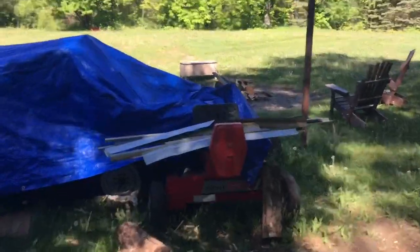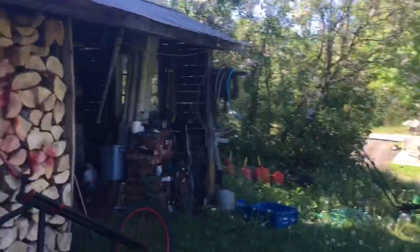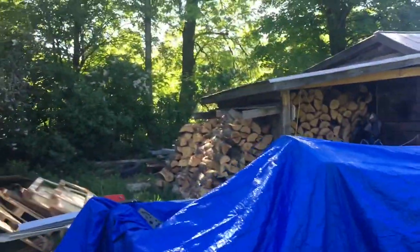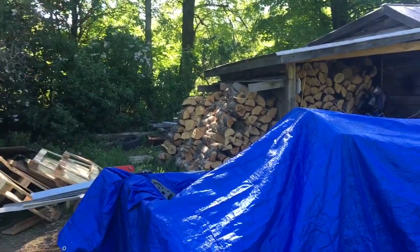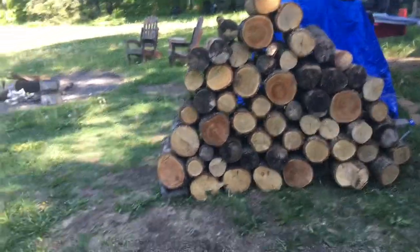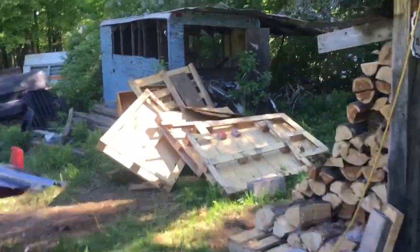Then we're gonna be building another woodshed — building something like this one, something along those lines. We'll leave roughly the same space, about a good 10 feet in between so you can still access the little back shed. Then we'll clear all this area out and another shed can go in here. That's one thing out of our way — wood is piled up, now we can access these skids.